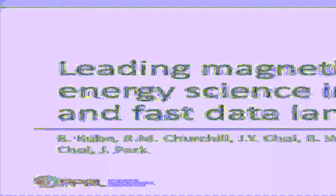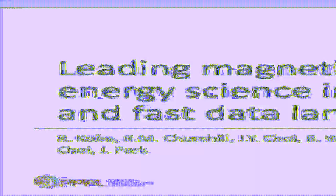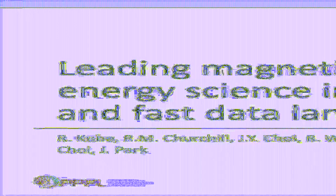Welcome to SciPy, and welcome to my presentation: Leading Magnetic Fusion Energy Science into the Big Data Lane. Today I present how we are using Python to accelerate research on magnetic fusion energy.